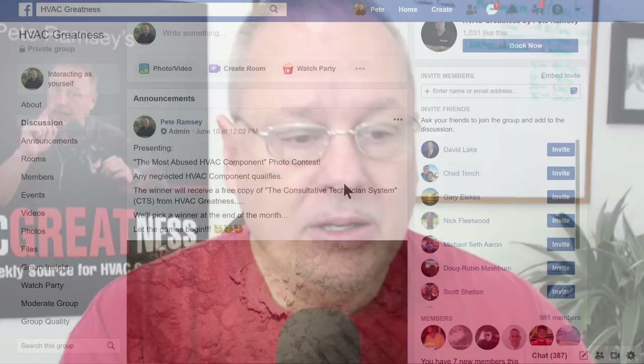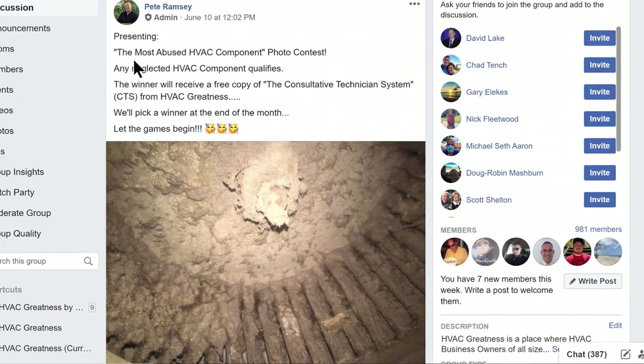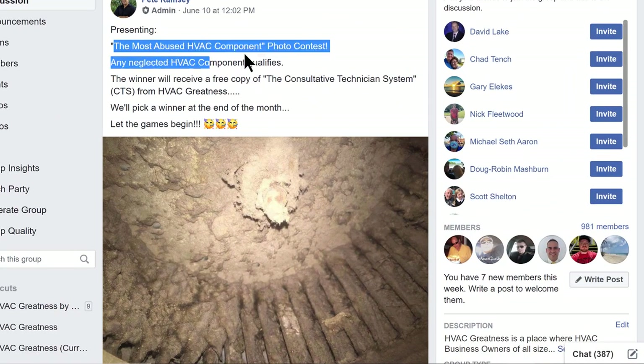Hey guys, Pete Ramsey here, HVAC Greatness. Hope you're having a great Wednesday — Happy Hump Day. I want to pop in here and just do a real quick update on where we stand on our little photo contest. It's not too late. If you guys want to go ahead and throw your contribution in there, we'll go ahead and accept that. We're calling it the Most Abused Component Photo Contest.